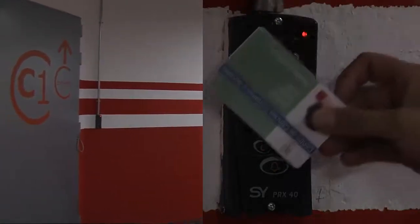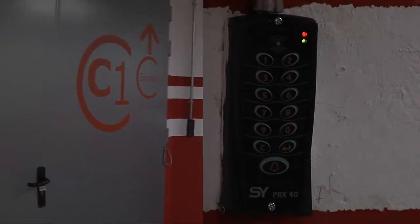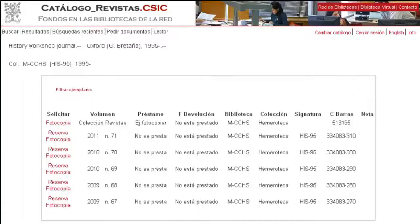Access to this floor is restricted to those belonging to the Center of Social and Human Sciences. Other users must request publications on this floor by online advanced booking.